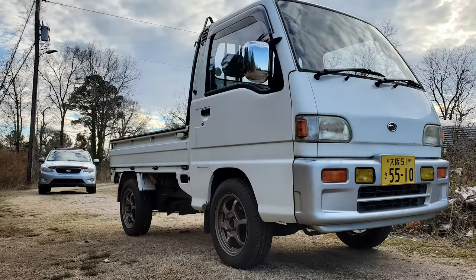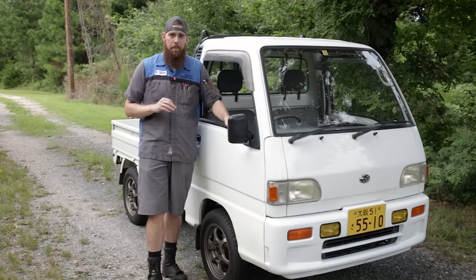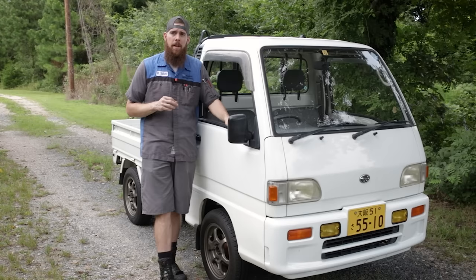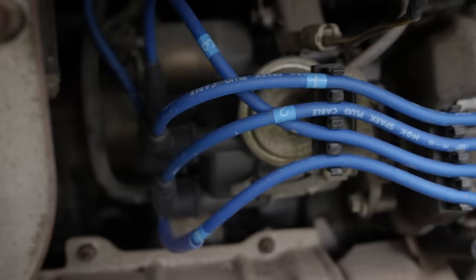Those of you familiar with the channel know this is not my first Sambar — this is actually my second. My first was a 1994 JA, which is a Japanese agriculture base model farm vehicle, basically a stripped-out mobile. It had about 80,000 kilometers on it when I sold it. This one is a 1994 Super Deluxe Sambar, which is a higher trim level and has factory air conditioning.